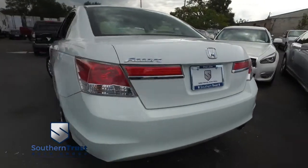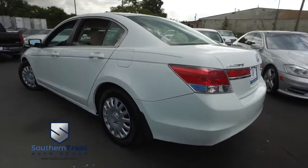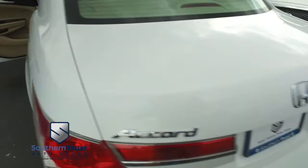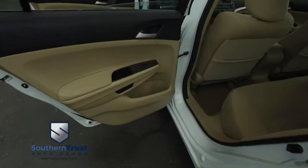Do not wait. Do not hesitate. Do not procrastinate. This beautiful Accord will not last long — call us now. Let's go inside your beautiful Honda. Plenty of room for a weekend or a week-long getaway. Massive cargo space in your beautiful Accord.